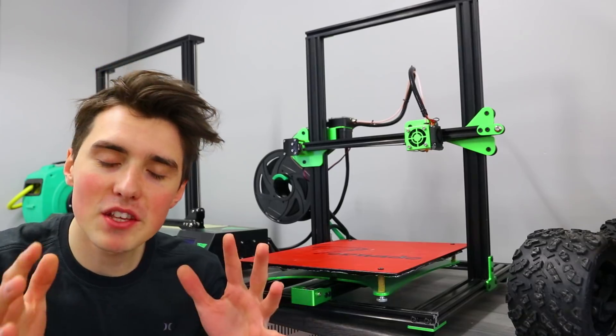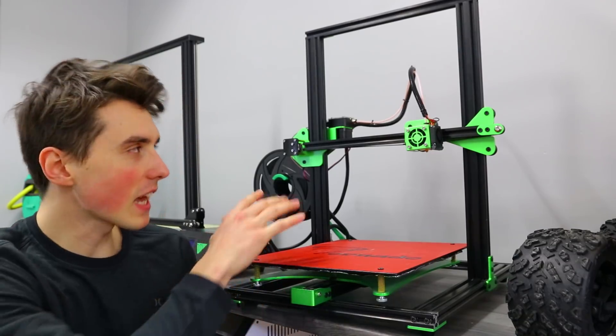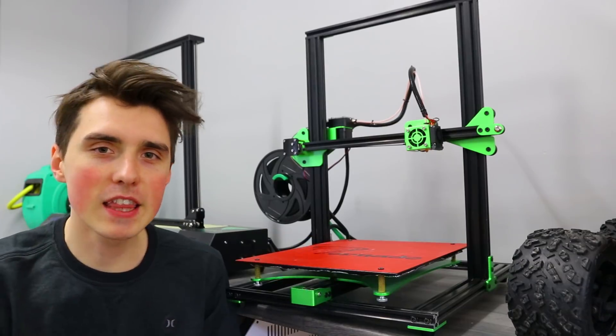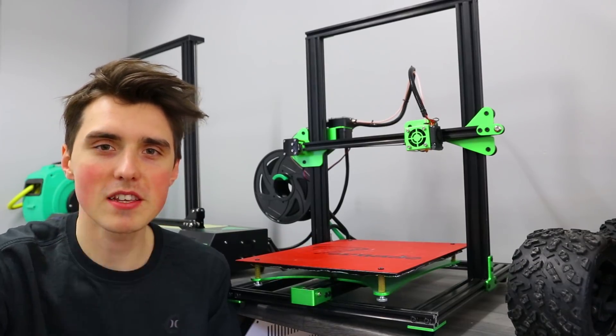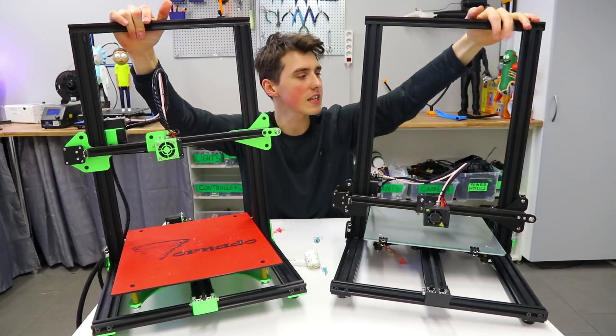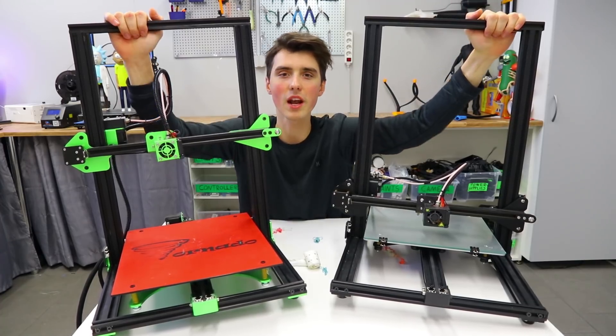The TiVo Tornado I haven't used as much. You still get the big build volume and a better heated bed, I would say. TiVo is sending out two of these. Let me know in the comments below which one you would like — the Creality CR-10s or the TiVo Tornado.